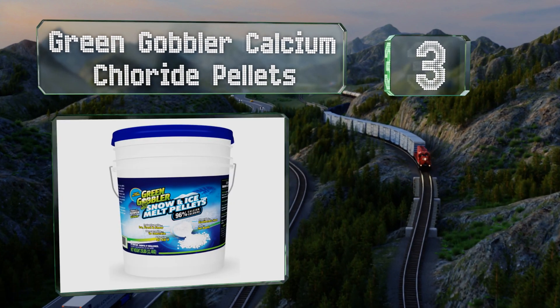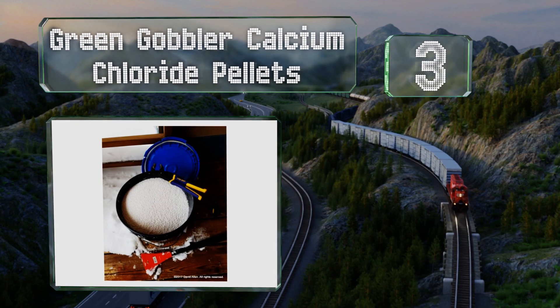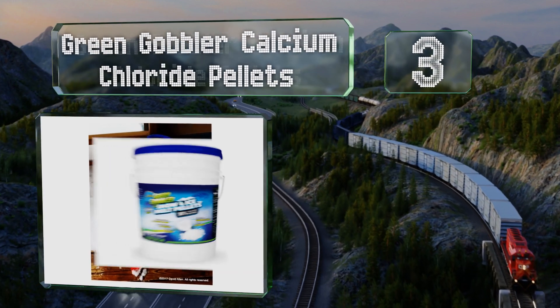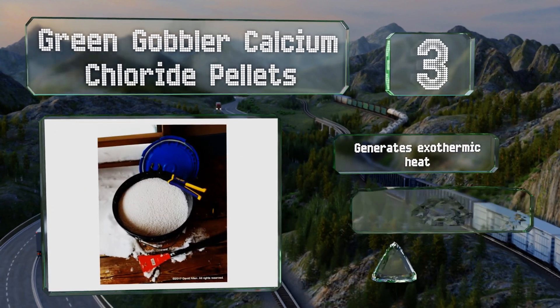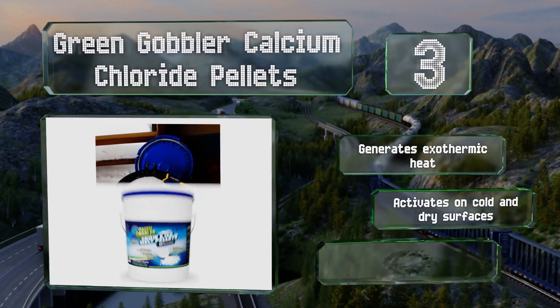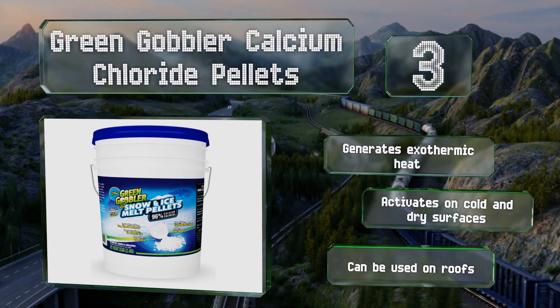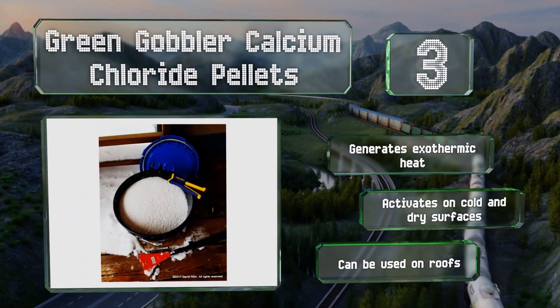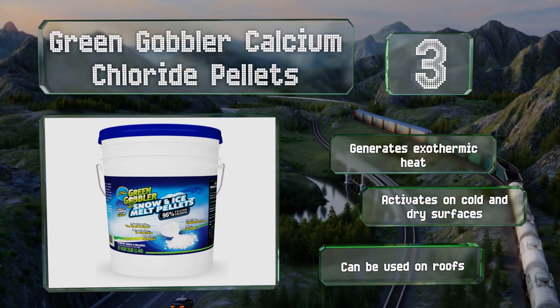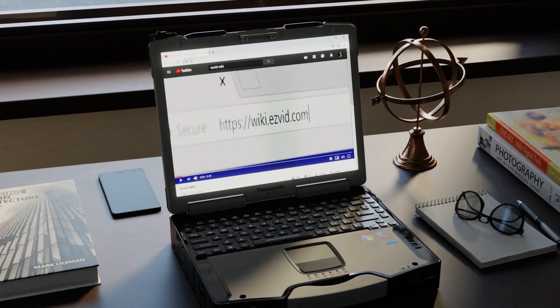Nearing the top of our list at number 3, if you live in an area where winter routinely drops well below zero, consider Green Gobbler calcium chloride pellets, which work in temperatures down to minus 40 degrees. Conveniently, the round shape makes them easy to distribute with a mechanical spreader. These generate exothermic heat, activate on cold and dry surfaces, and can even be used on roofs.